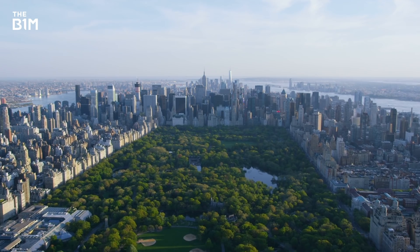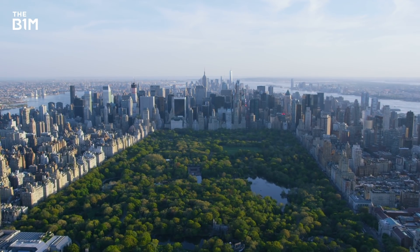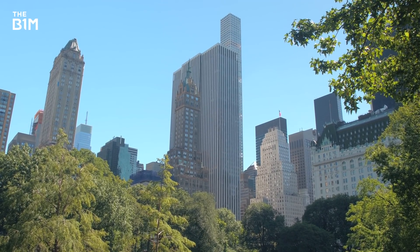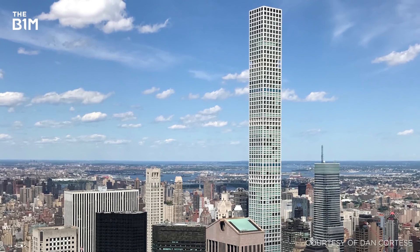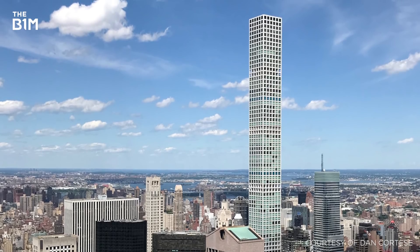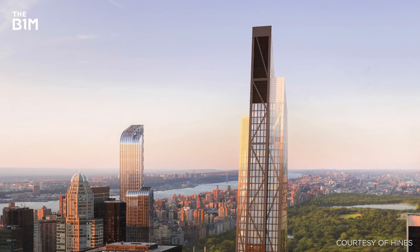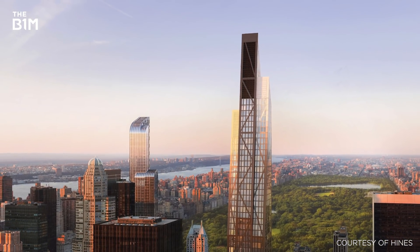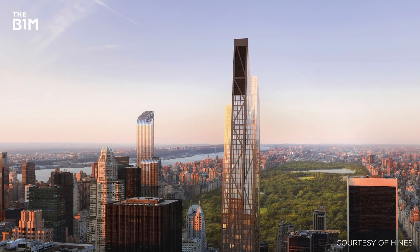With demand for luxury residential apartments in Manhattan increasing and a severe lack of land available for development, we've seen the rise of super-slender skyscrapers across the city's skyline. While this trend originated and first became identifiable in New York, through structures like 432 Park Avenue and 53 West 53rd Street, the phenomenon is no longer limited to the city and is beginning to have global repercussions.